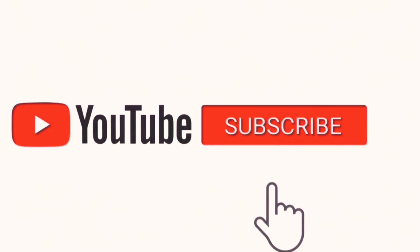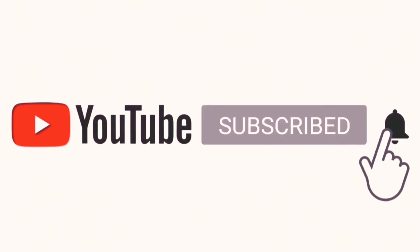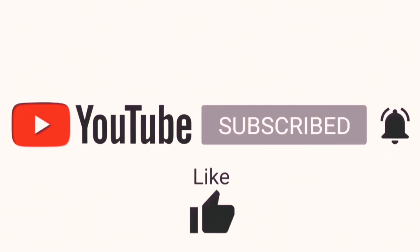But before that guys, please make sure to subscribe and hit the bell icon for more notifications and for more tech reviews.